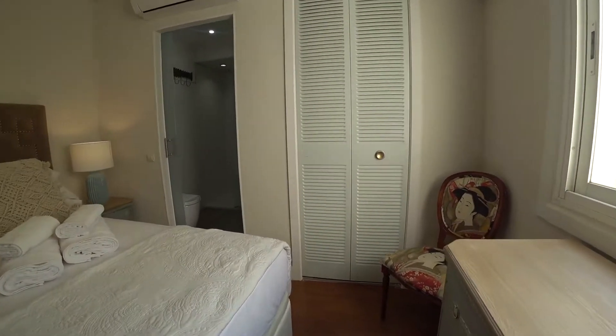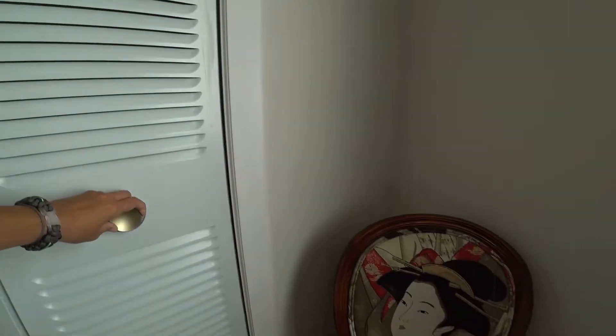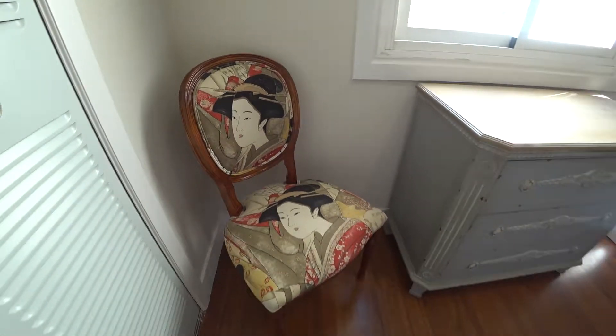This is a building closet with some towels and a chair here as well.